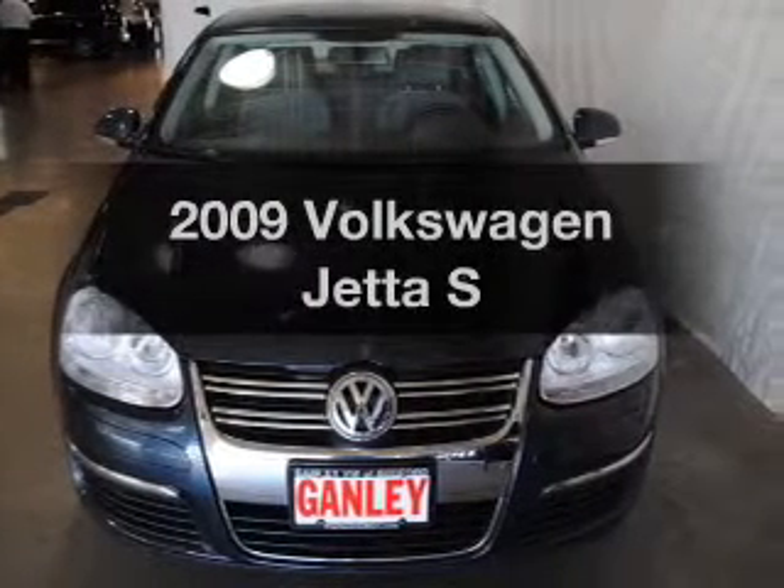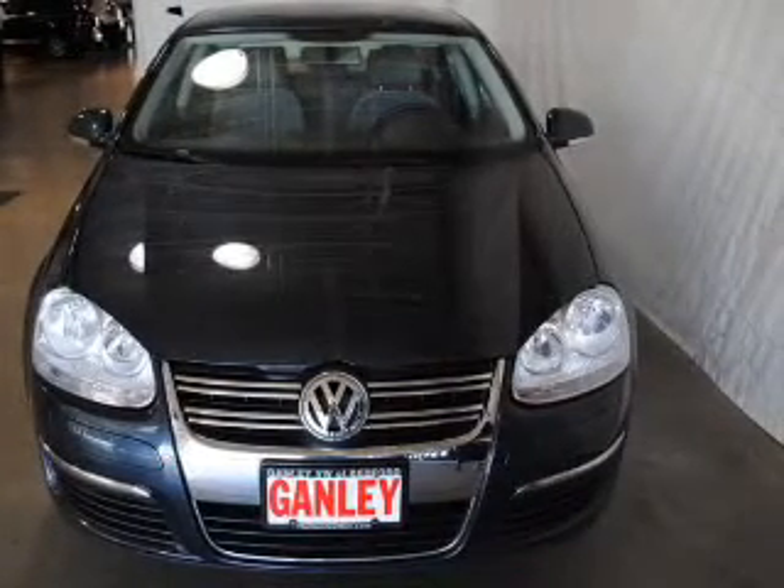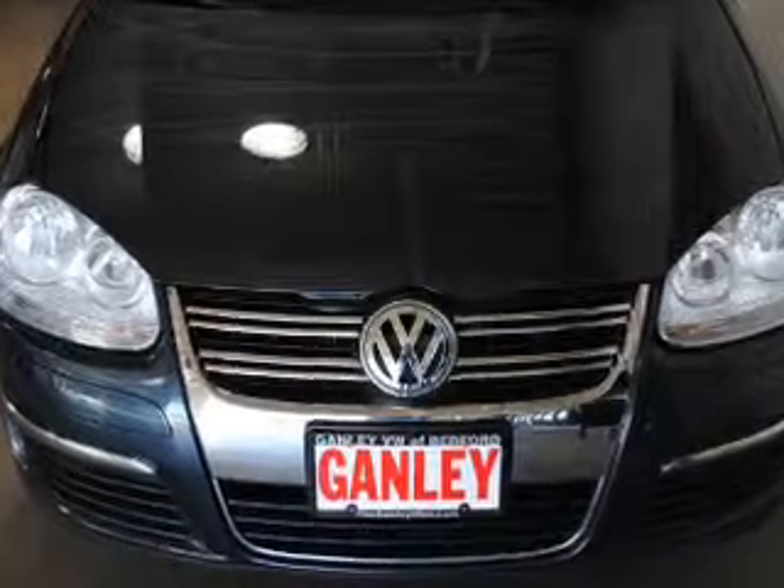Imagine yourself in this 2009 Volkswagen Jetta. Travel the roads in style and comfort in this great vehicle.